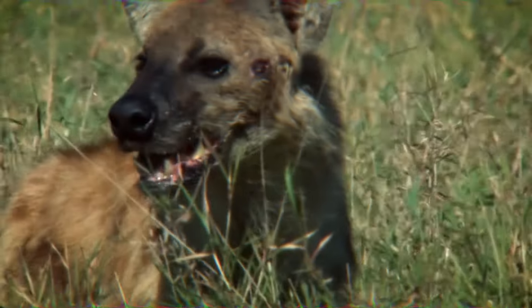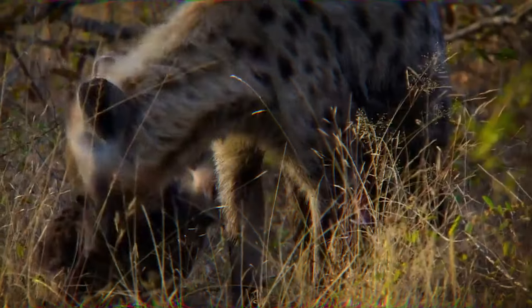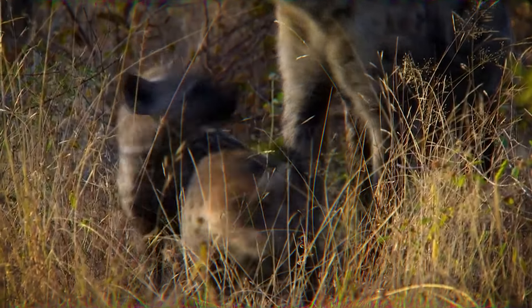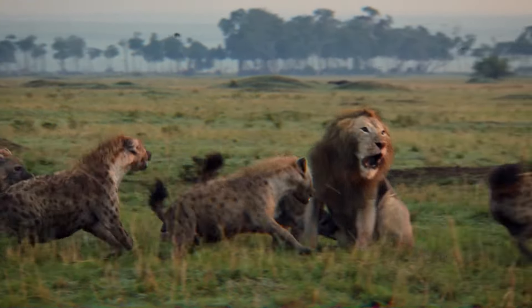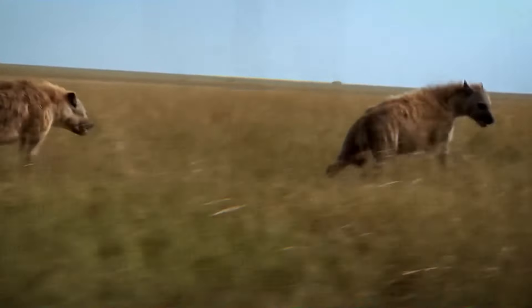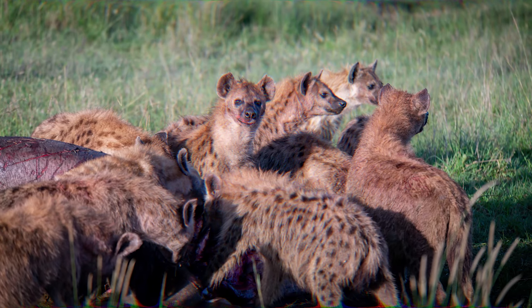In contrast, the spotted hyena exhibits a versatile hunting style. While they are adept scavengers, taking advantage of carcasses left by other predators, they are also formidable hunters in their own right. With powerful jaws and a robust physique, they can bring down prey larger than themselves. Spotted hyenas often engage in cooperative hunting, working together to exhaust and overpower their target. Their diet includes a wide range of prey, including ungulates, small mammals, and even other carnivores. In a potential confrontation, the gray wolf's teamwork and strategic approach may give them an advantage in outmaneuvering opponents, while the spotted hyena's strength and resilience could enable them to overpower adversaries through sheer force.